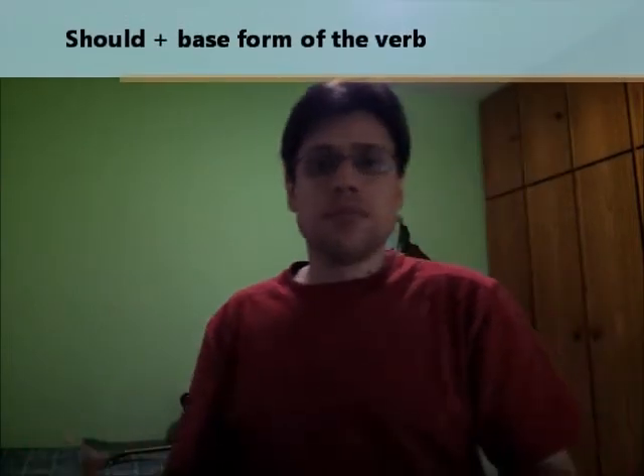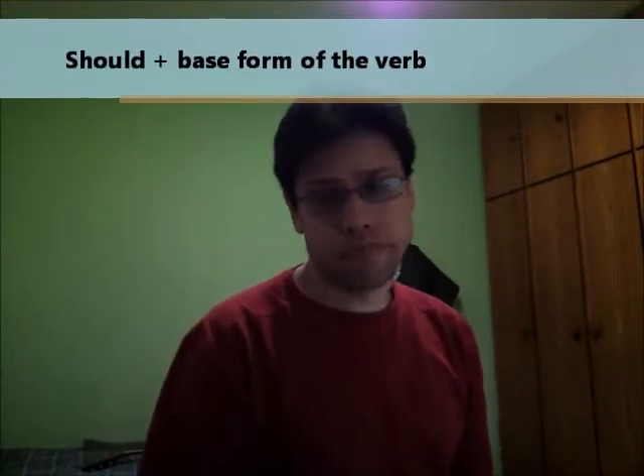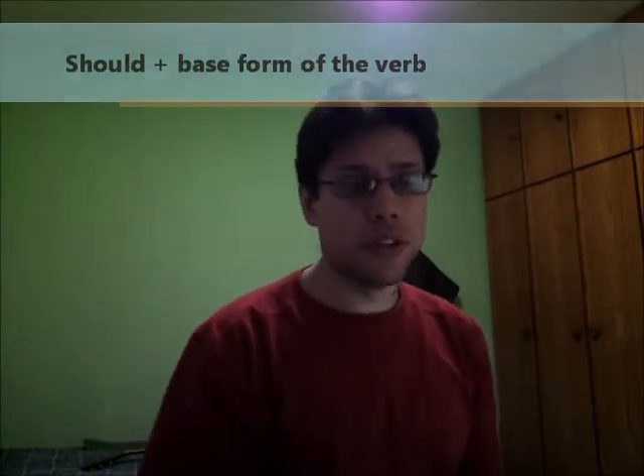So the difference between these three structures: 'should' is just my opinion — you don't have to do it, you don't need to do it. 'Should' is my suggestion — no big problem if you don't do whatever I'm suggesting. That's 'should.'